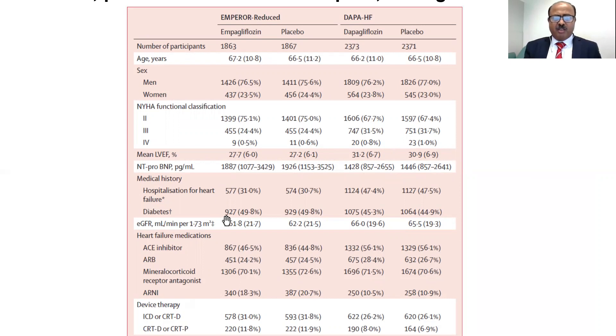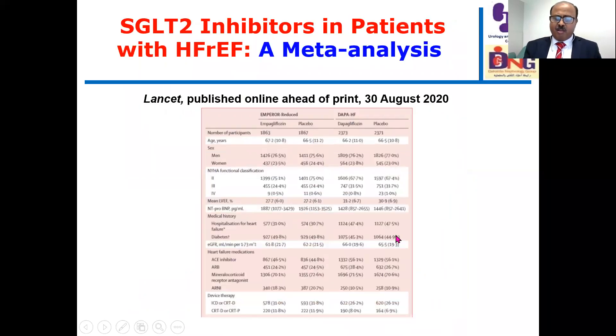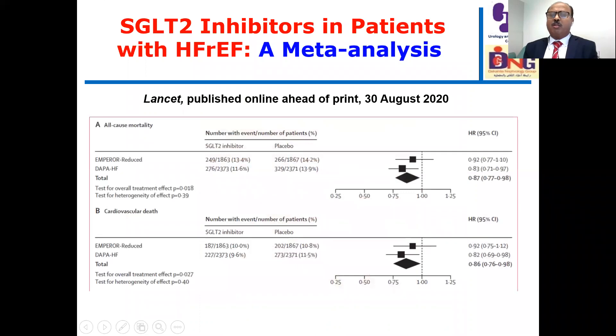The table also shows medications, diabetes percentage in each arm, use of ACEi, ARBs, mineralocorticoid receptor antagonists, and ARNI. Please review all demographic details carefully. Meta-analysis adds value by increasing the statistical power of each individual study when the two trials are taken together.